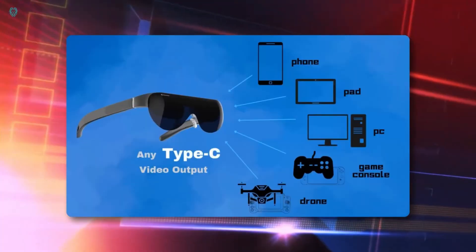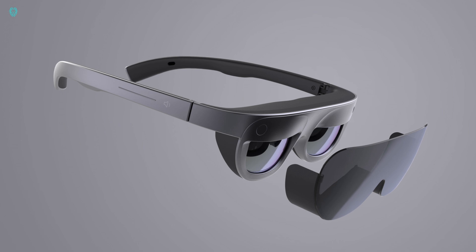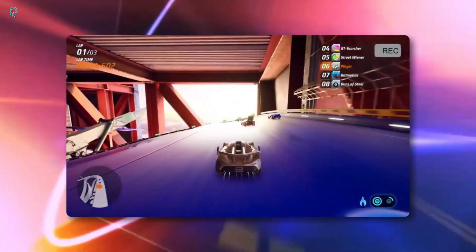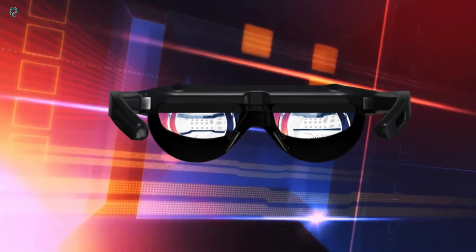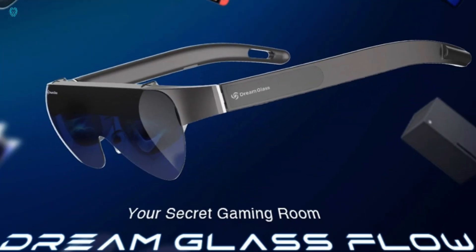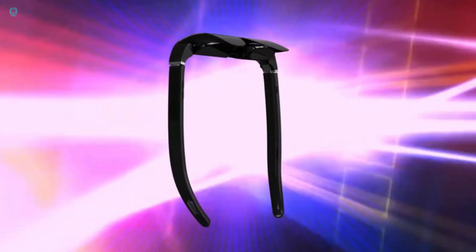Weighing just 59 grams, the Dream Glass Flow is incredibly comfortable for extended use. Beyond gaming, it serves as a private cinema, offering immersive 120-inch AR visuals for movies and shows. With its 3D and 360-degree rendering capabilities, Dream Glass Flow offers a glimpse into the future of immersive entertainment.